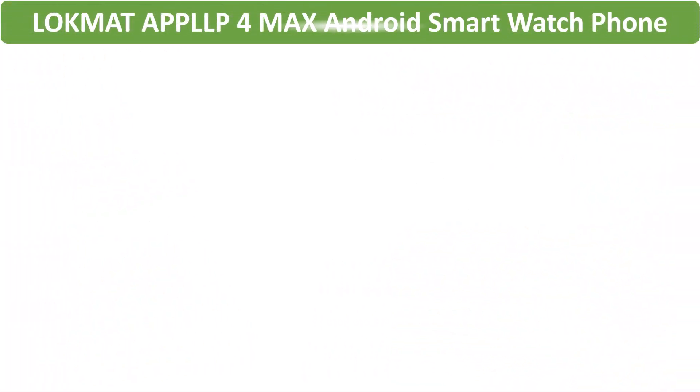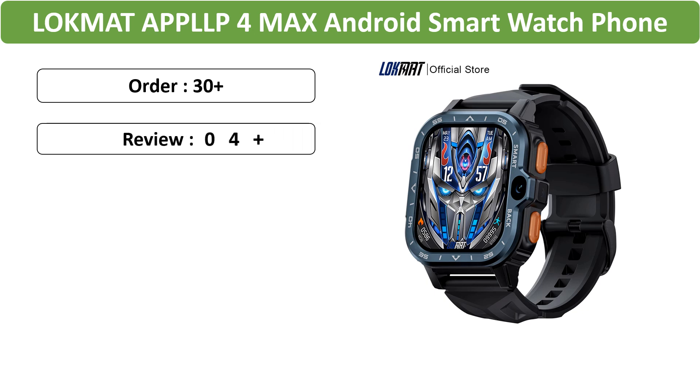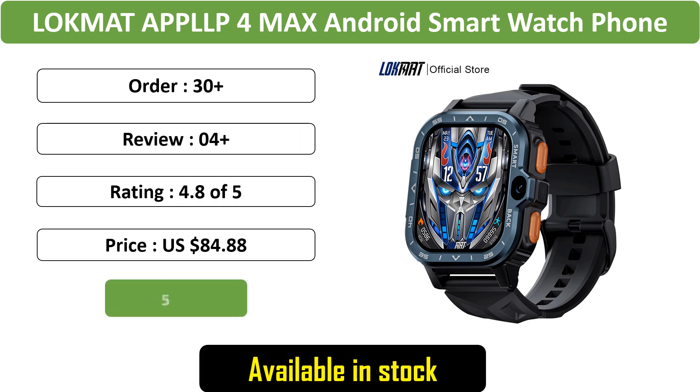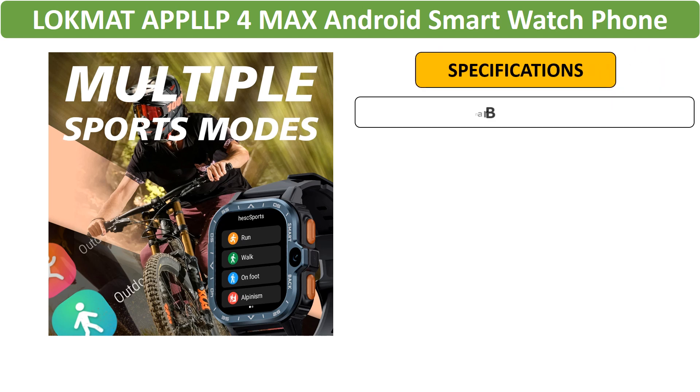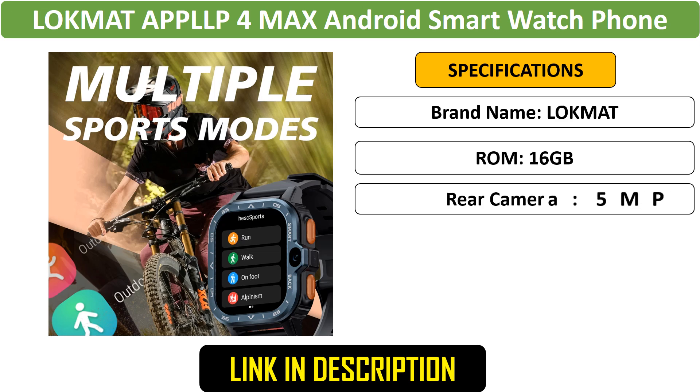Number 4: LOKMAT APPLLP for Mac smartwatch phone. The LOKMAT combines the features of a smartwatch and a phone. With a large touchscreen, dual cameras, GPS, Wi-Fi, and heart rate monitoring, this Android-based watch is a versatile fitness tracker.